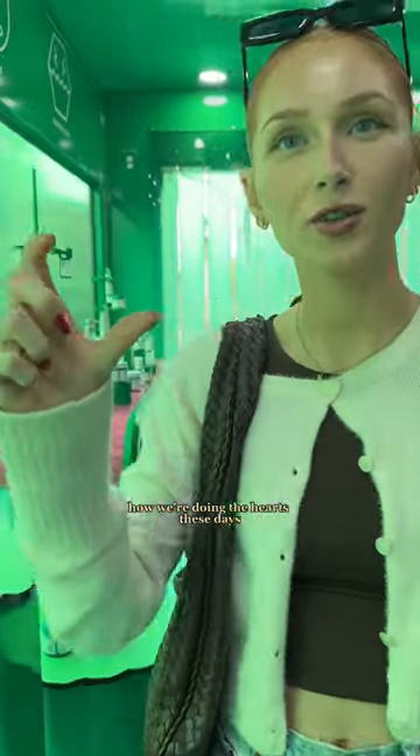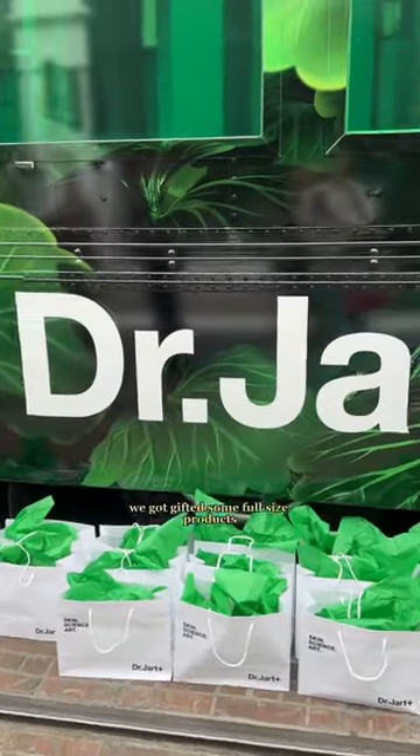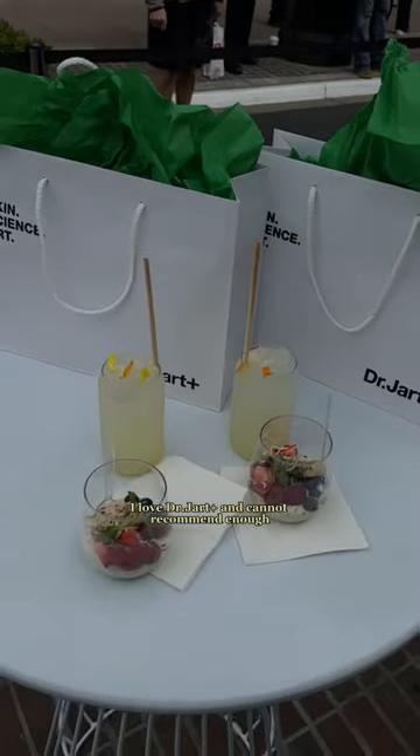Here's me trying to figure out how to do the hearts these days, because I was trying to do a heart around some of my favorite products but I could not figure it out. We got gifted some full-size products, and we also had these amazing lemonades and little yogurt parfaits. It was such a fun experience. I love Dr. Jart and cannot recommend it enough for those with sensitive skin.